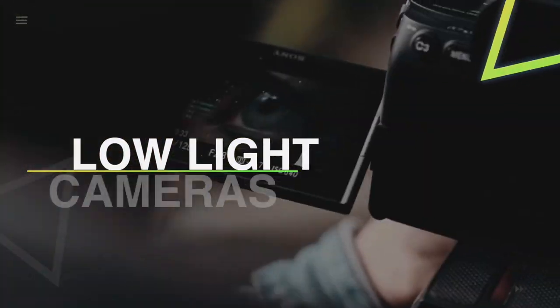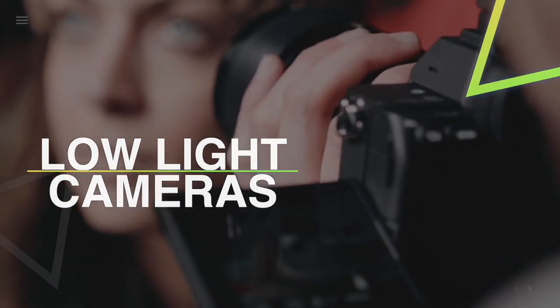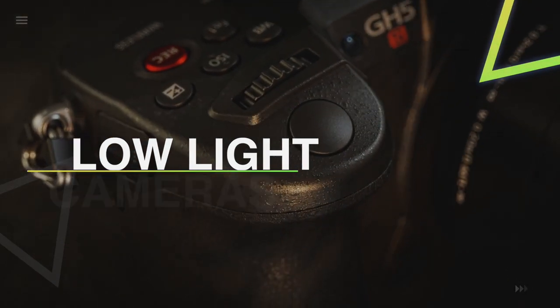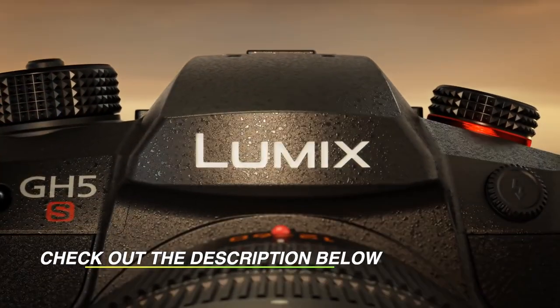Hello guys, welcome back to our channel. In this video, we have listed the top 6 of the best low-light cameras in 2022 to help you find the right one for your needs and budget. So, let's get started.